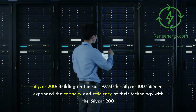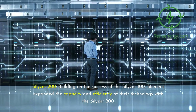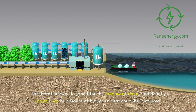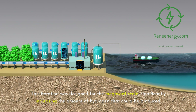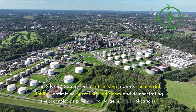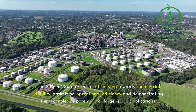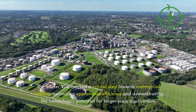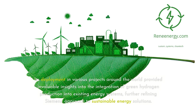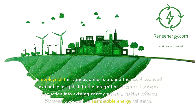Building on the success of the Silizer 100, Siemens expanded the capacity and efficiency of their technology with the Silizer 200. This iteration was designed for the megawatt scale, significantly increasing the amount of hydrogen that could be produced. The Silizer 200 marked a critical step towards commercial viability, optimizing operational efficiency and demonstrating the technology's potential for larger-scale applications. Its deployment in various projects around the world provided invaluable insights into the integration of green hydrogen production into existing energy systems, further refining Siemens' approach to sustainable energy solutions.